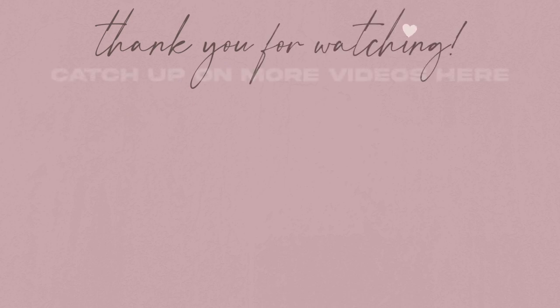And that is it, girl — that is everything that I got from Target. I feel like this is probably one of my biggest Target hauls, honestly and truly. I hope you guys enjoyed. Thank you so much for hanging out with me while I shared every single thing that I picked up. Let me know if you tried anything that I shared — do you like the product, do you not like the product? Let's talk about it down below in the comments. Thank you again for hanging out with me. If you enjoyed today's video, give me a huge thumbs up. Make sure you are subscribed if you're not already, and I will see you guys in my next one. Bye!